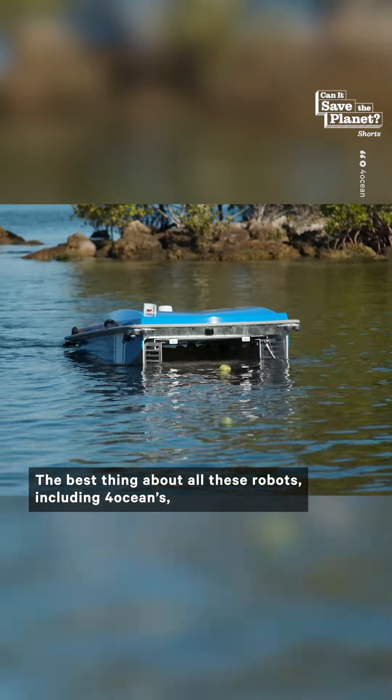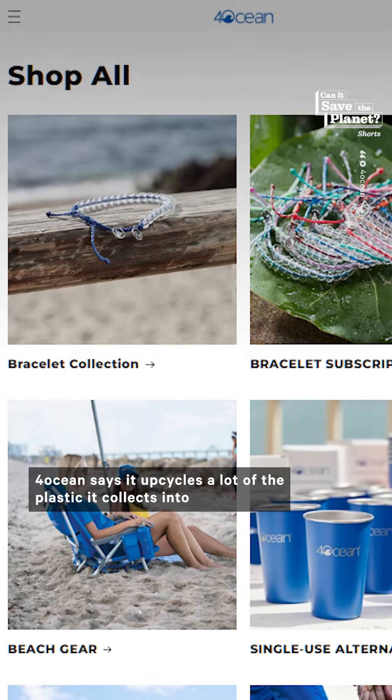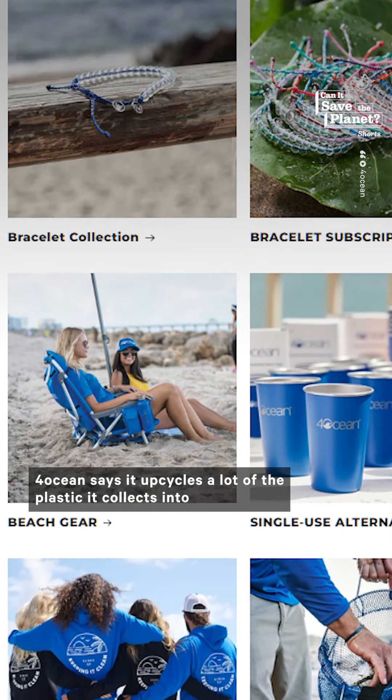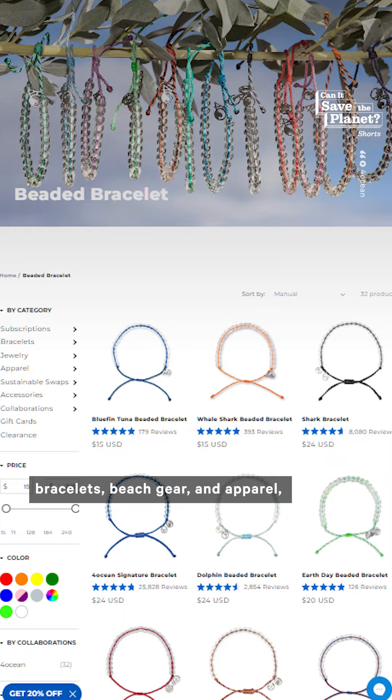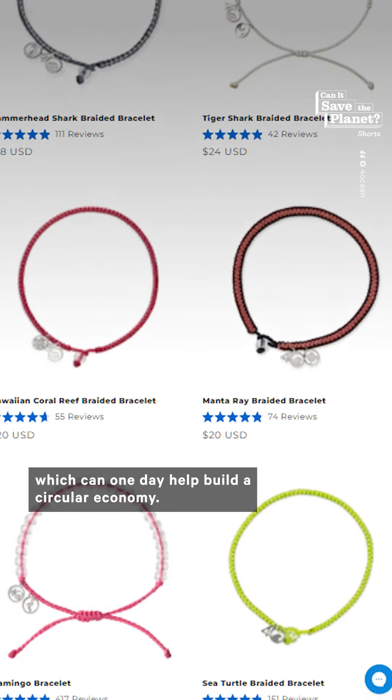The best thing about all these robots, including 4ocean, is that they document the plastic they remove and some even upcycle it. 4ocean says it upcycles a lot of the plastic it collects into bracelets, beach gear, and apparel, which can one day help build a circular economy.